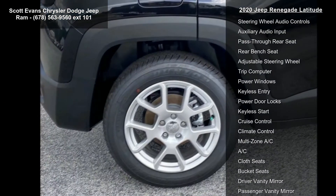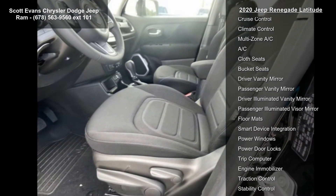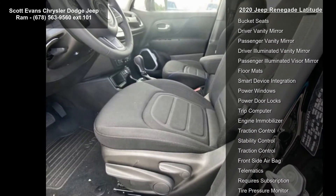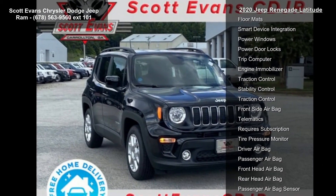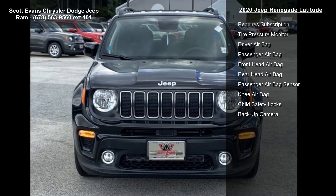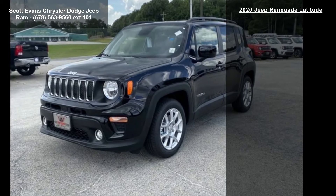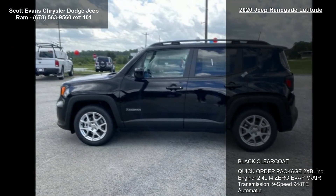Tires: 215-60R17 BSWS Touring, standard. Transmission: 9-speed 948TE automatic, standard. Wheels: 17 inches x 7.0 aluminum, standard. And engine: 2.4Li40EVAT MAIR, standard.